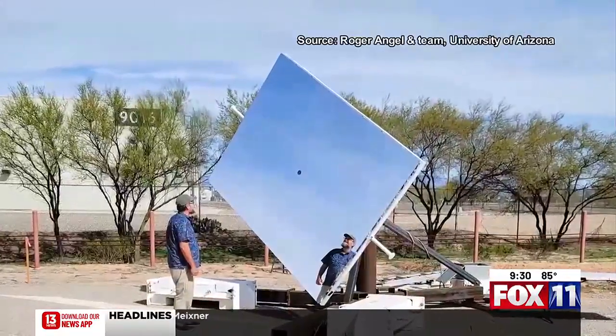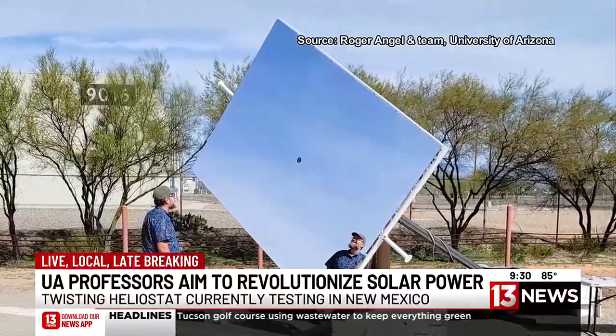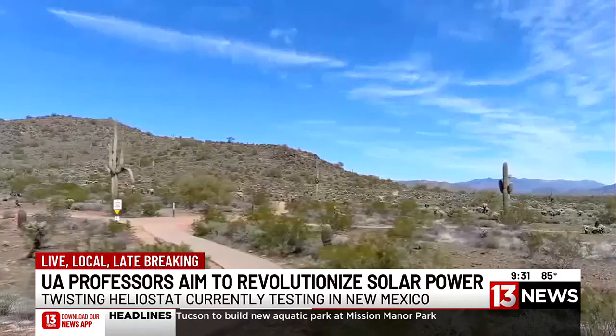A heliostat is a device with a giant mirror that reflects the sun's rays. What keeps me going is the thought that we could actually do something with solar energy to restore the planet to the way it used to be.